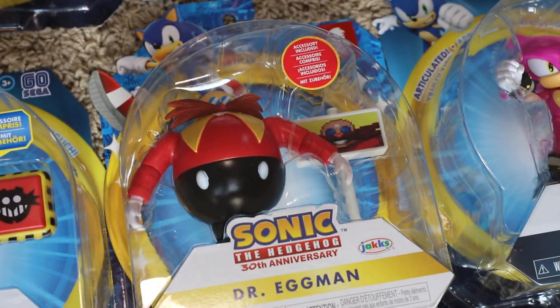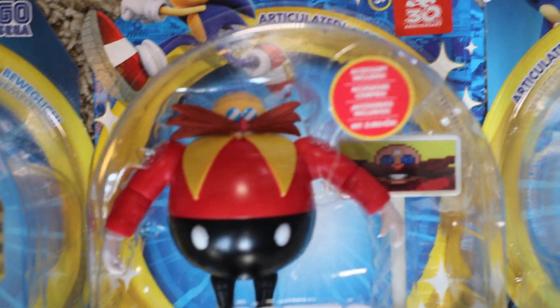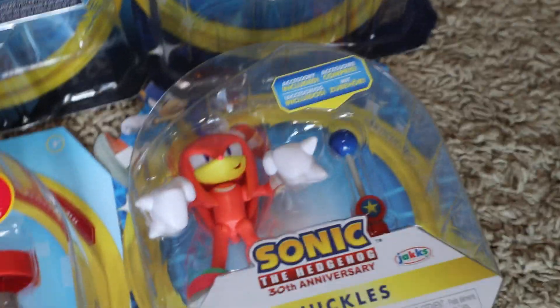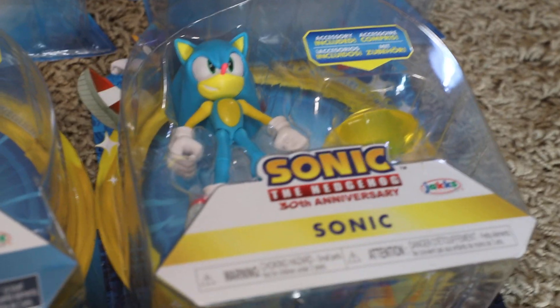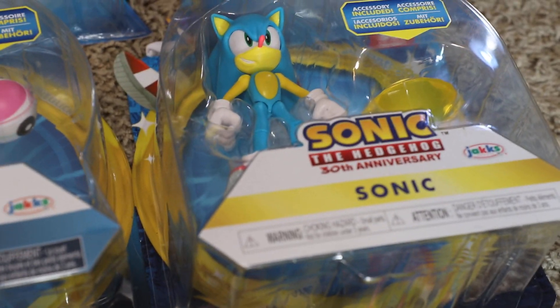We got that old-school Eggman — not Dr. Robotnik, read it people, Dr. Eggman, that's what he's really supposed to be called. We got a 30th anniversary Knuckles neon edition, and above them we got the actual Sonic.